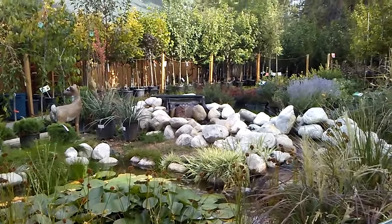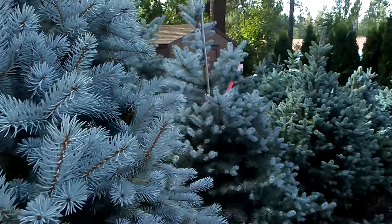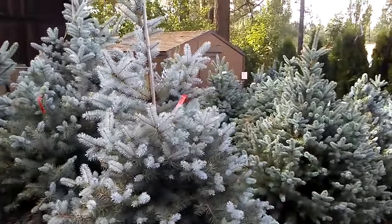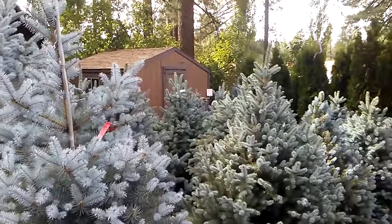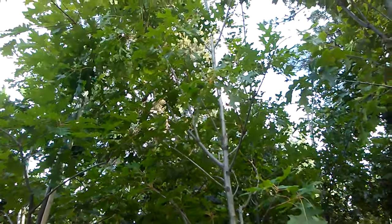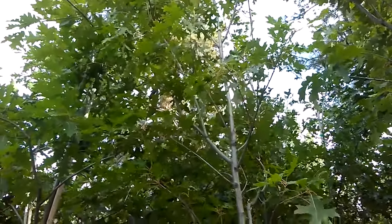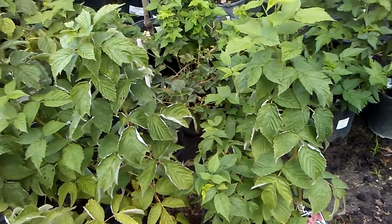Pretty little waterfalls. I love them. Colorado Blue Spruce. These are called Scarlet Oak. Aren't they beautiful? Raspberry plants.